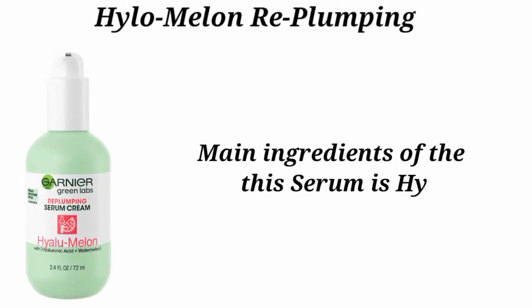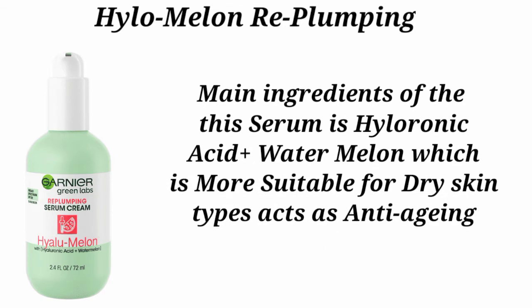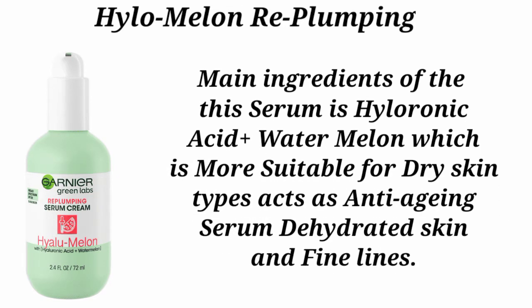The next one is the Hylomelon Re-Plumping Serum Cream with SPF 30. Its main ingredients are Hyaluronic Acid plus Watermelon, which is more suitable for dry skin types and acts as an anti-aging serum. This product also claims this serum is for dehydrated skin and fine lines.